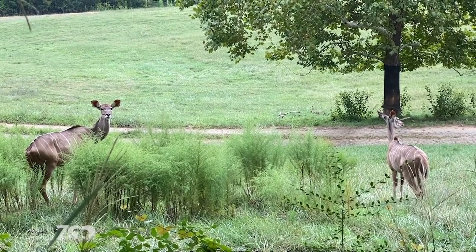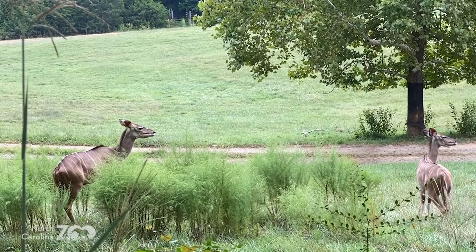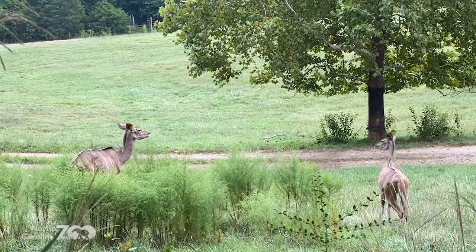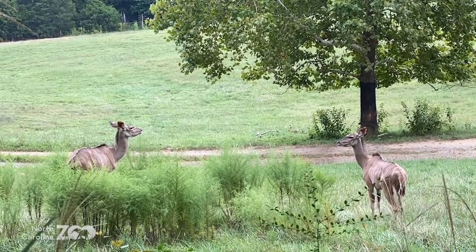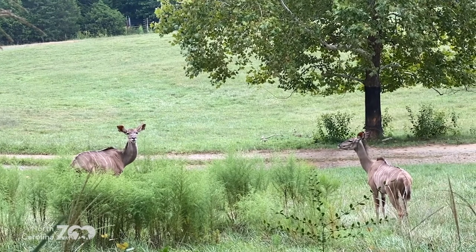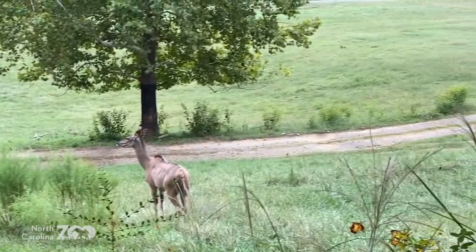Here we are at the North Carolina Zoo, spying on the kudu. We have one staring at us right now, hanging out in the grasses - the Watani grasslands, the 40-acre space. They can probably see us and hear us, that's why we're whispering. Can you see this one kind of sneaking up, Brett? You can see through the grasses - that's a neat shot.